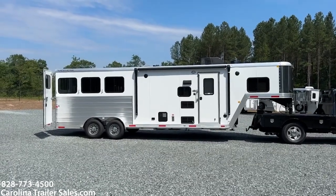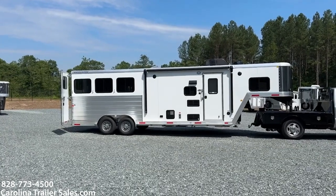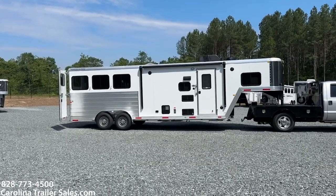Hey everybody, it's Ashley, Carolina Trailer Sales, carolinatrailersales.com. We're located in Pine Hall, North Carolina. We are by appointment only and you can reach me at 828-773-4500.